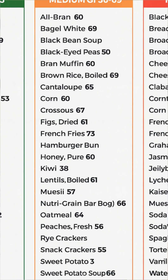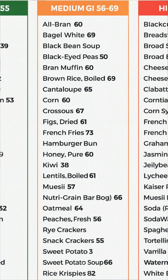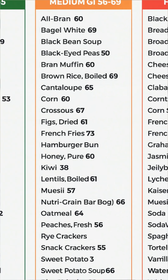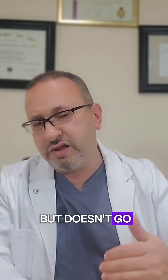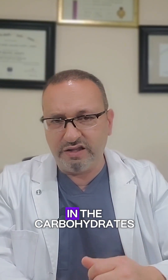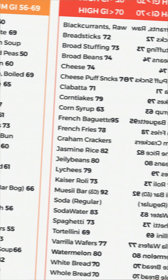The second category is between 56 and 69. This type of carbohydrate is also acceptable — moderate. It's not as good as the first one, but it doesn't cause a spike in blood sugar.